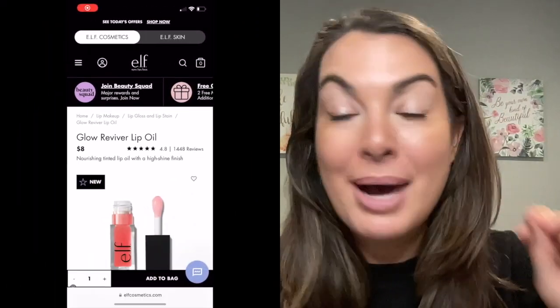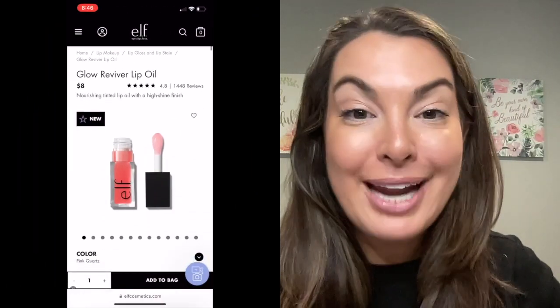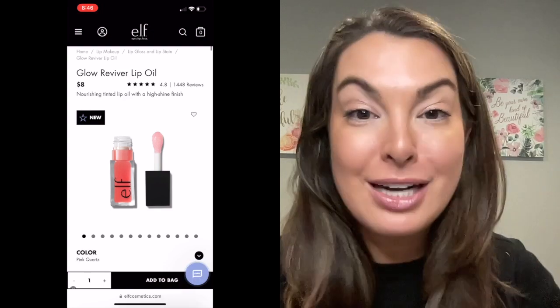Head over to the e.l.f. website first — I want to share with you the details of this product. As I'm looking at the website, the first thing I'm seeing is there are a ton of positive reviews: 4.8 stars for 1,400 reviews.